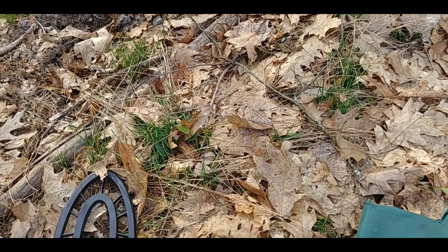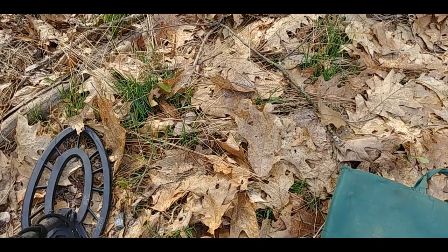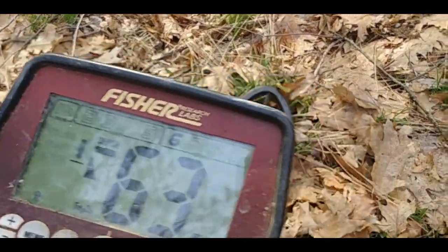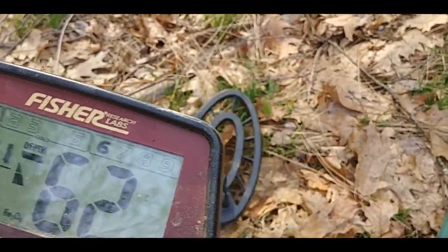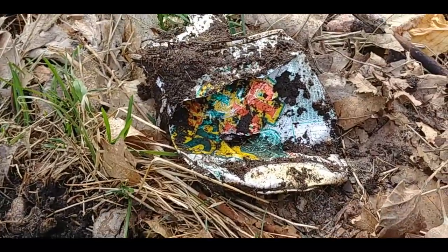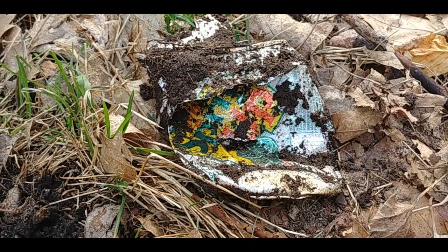I'm just on my way through the little bunch of woods between the two cottages, heading back home, and I come across this signal. For the life of me it sounds like an American copper, so I'm going to open it up and see what we've got. That doesn't look like an American copper penny to me — the joke's on me.